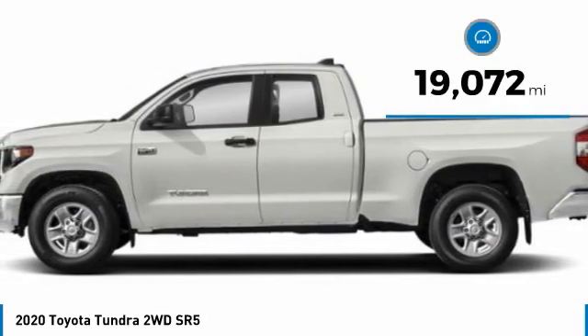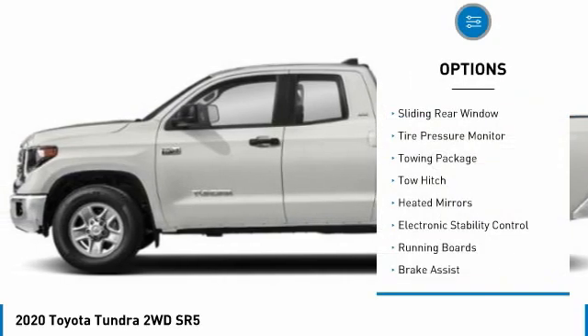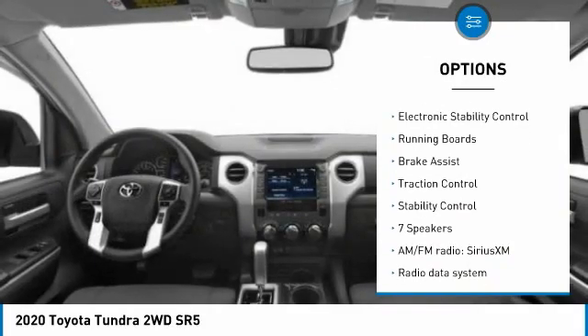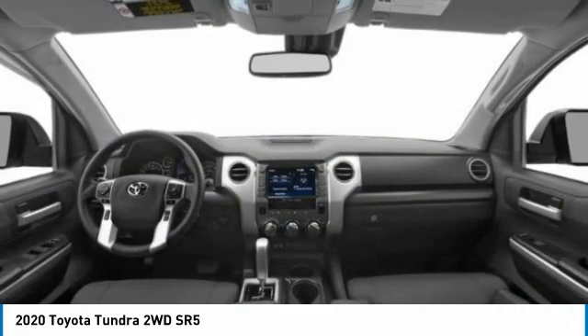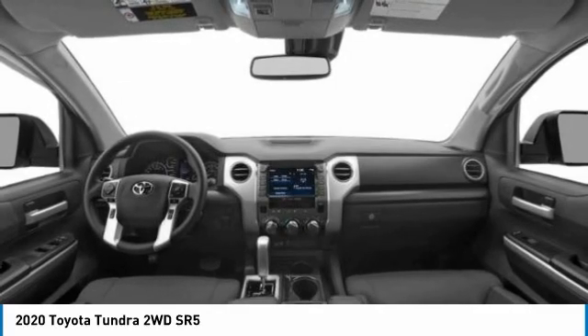This vehicle has less than 20,000 miles. Here are some of this vehicle's great options: sliding rear window, tire pressure monitor, towing package, tow hitch, heated mirrors, electronic stability control, running boards, brake assist, traction control, and stability control.